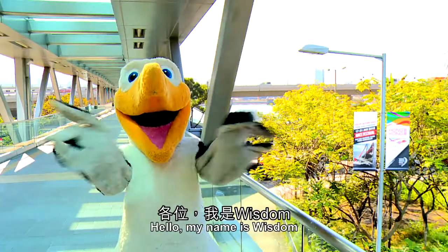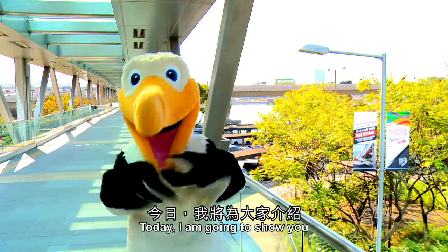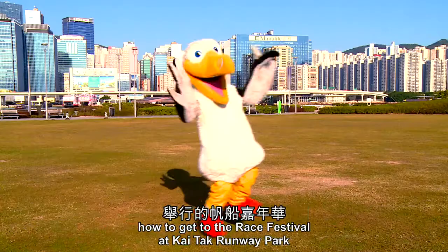Hello, my name is Wisdom. I'm the mascot for the Volvo Ocean Race. Today, I'm going to show you how to get to the Race Festival at Kai Tak Runway Park.